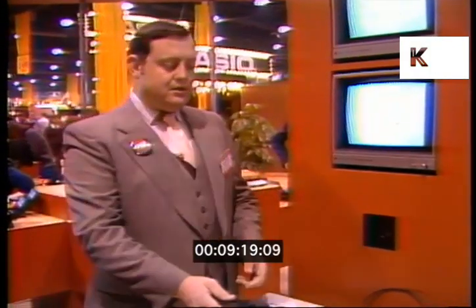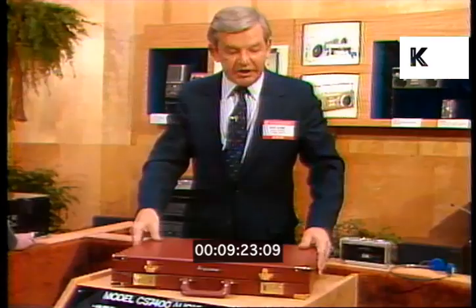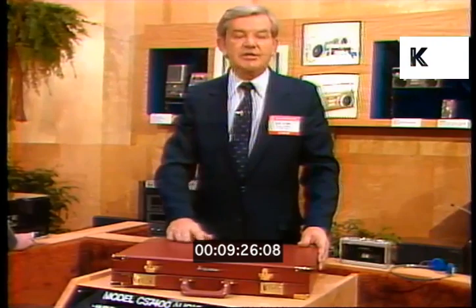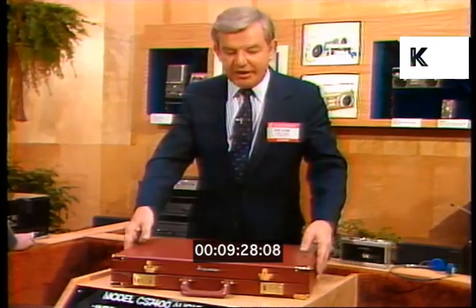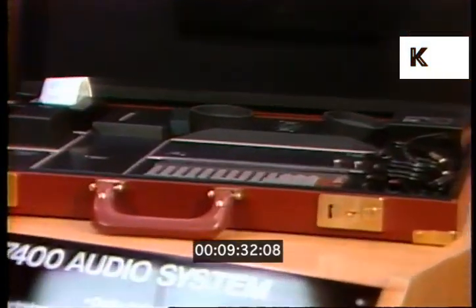You don't have to know anything at all about computers or computing. All of the software is contained in solid-state modules, very much like this. Just plug into the computer and follow the questions. What we're looking at here is a full-size computer in a briefcase, so that you can take this wherever you go.